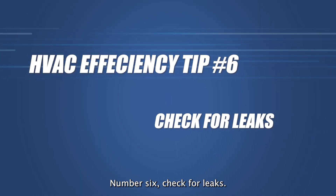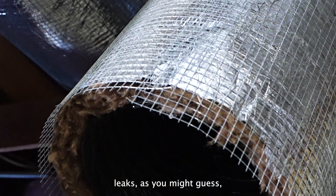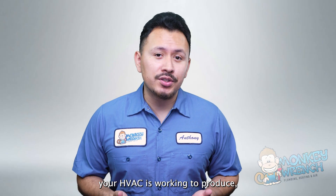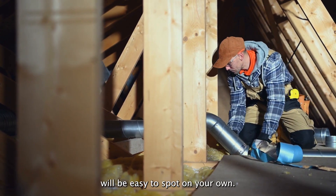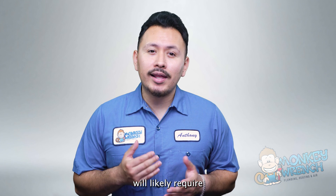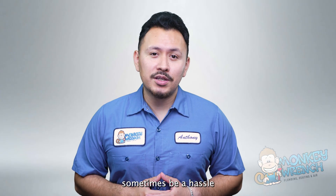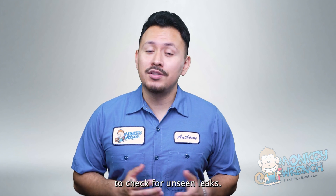Number six: check for leaks. Ensuring that your ventilation system is free from leaks will also improve your HVAC efficiency. Leaks let out the cold or hot air your HVAC is working to produce, which is an easy way to tank your system's efficiency. Large leaks will be easy to spot on your own, but smaller leaks will likely require the trained eye of a professional with the right tools. While it can sometimes be a hassle to get a technician out to your home, it is the best way to check for unseen leaks.